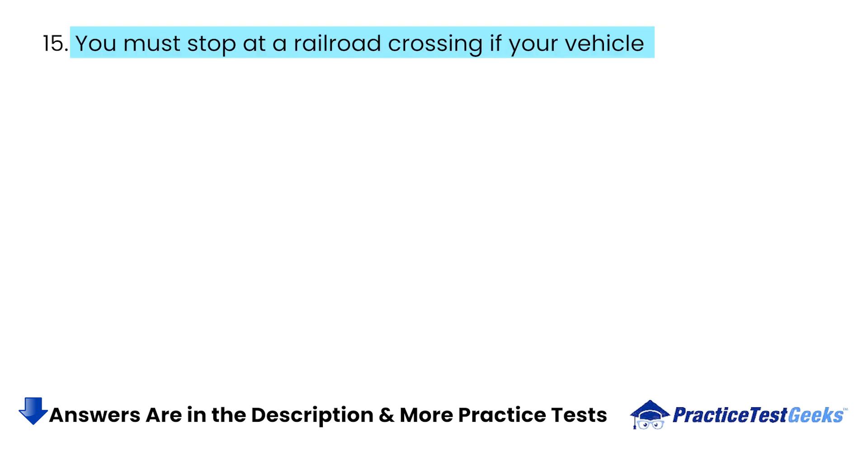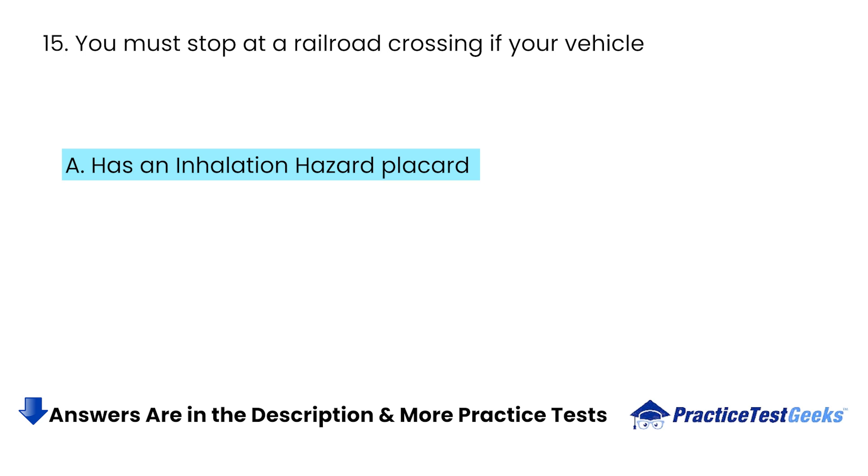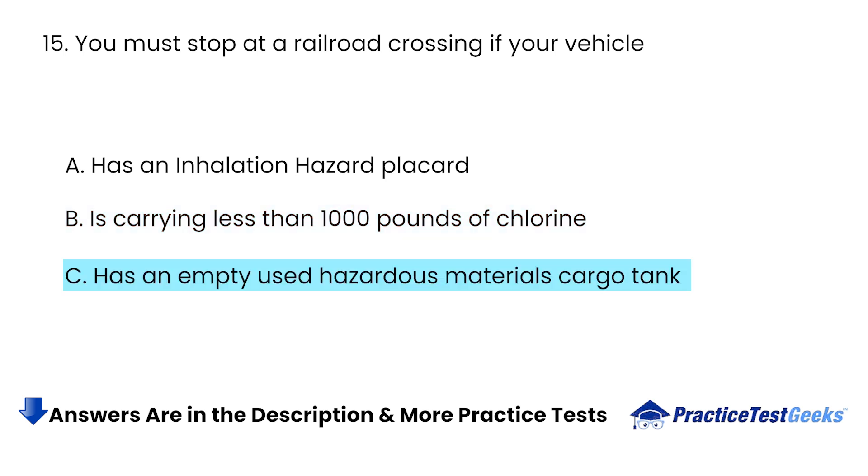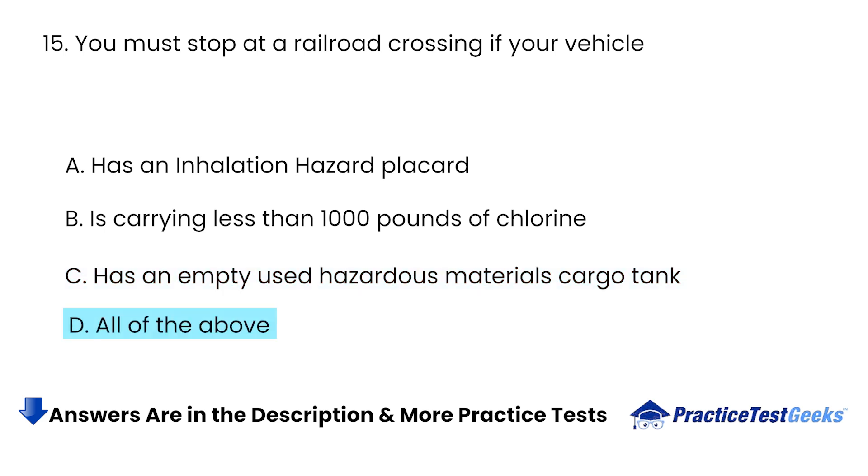You must stop at a railroad crossing if your vehicle: A. Has an inhalation hazard placard. B. Is carrying less than 1,000 pounds of chlorine. C. Has an empty used hazardous materials cargo tank. D. All of the above.